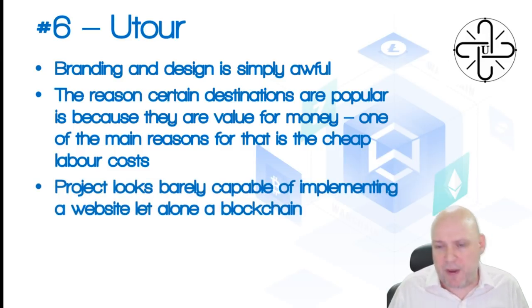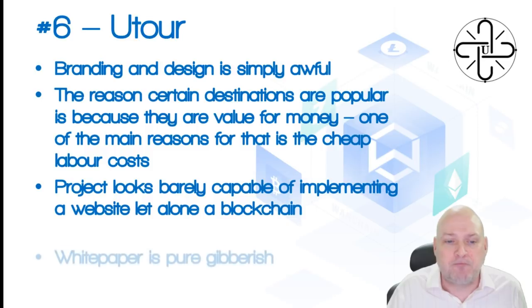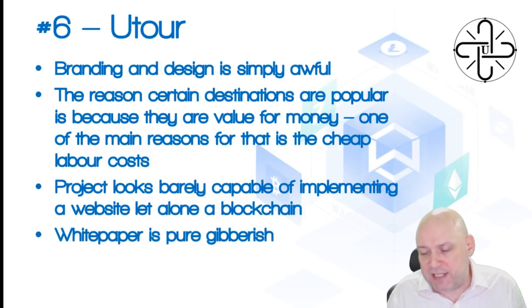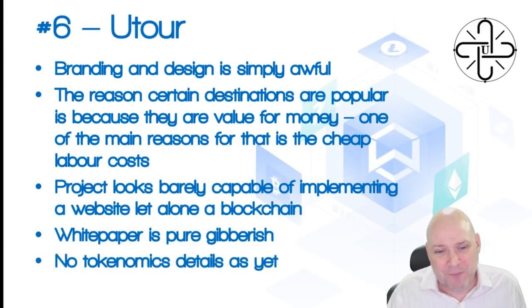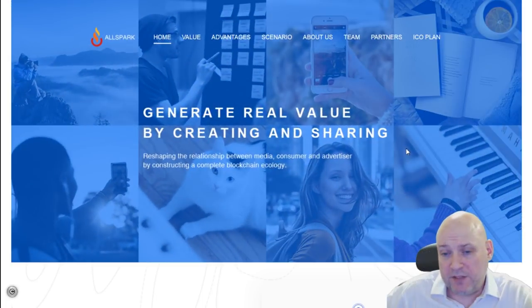The project looks barely capable of implementing a website, let alone a blockchain. If that's your idea of quality startups then I'm afraid we disagree. The white paper is pure gibberish with a lot of infographics. There are no tokenomic details yet, but that wouldn't really make any difference — this is an easy one to pass on. Avoiding this one.